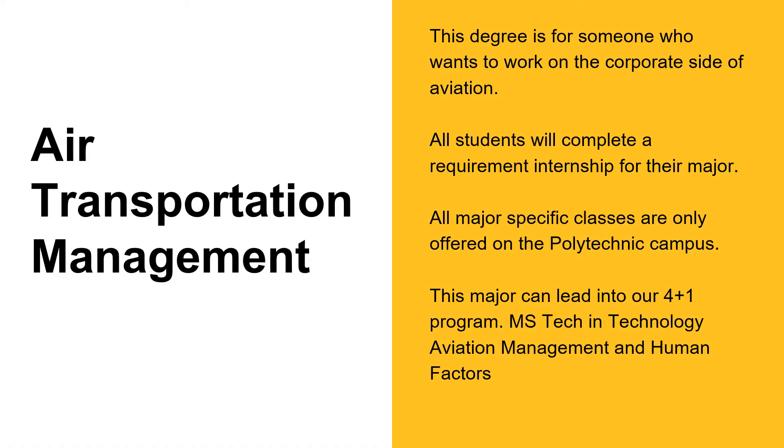Our Air Transportation Management program provides students with a strong foundation of aviation concepts, including airline administration, airport planning, aviation law, policy, and human factors, as well as technical knowledge focusing on power plants, structures, and aerodynamics. Students progress into courses focusing on business, management, and operational aspects of aviation such as airline administration and airport planning.